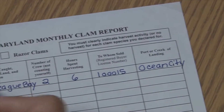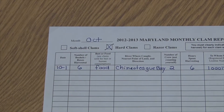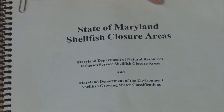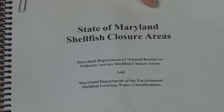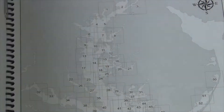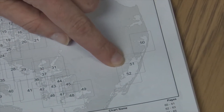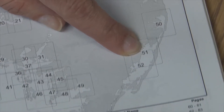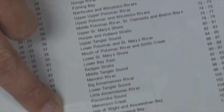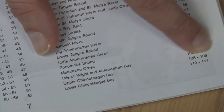Now I'll show you how to find more information about Chincoteague and where to get that information. Here we have our Maryland shellfish closure area book from your service center. We'll find the area we were harvesting over on Chincoteague Bay — we find that that's chart 51. I come down to the bottom list and see chart 51 is upper Chincoteague Bay, page 108 to 109.